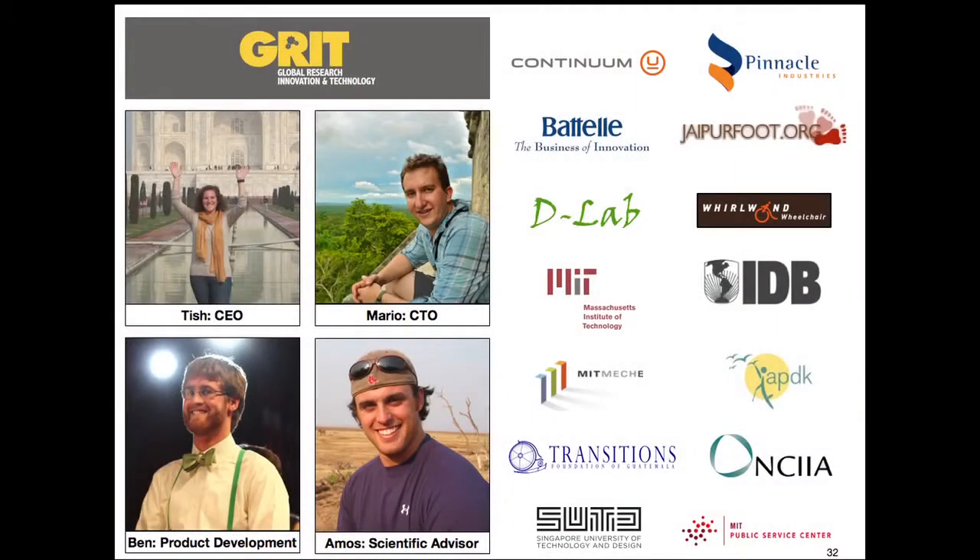The team is myself, my co-founder Mario Bellini, Ben Judge, and Amos Winter. We all hold degrees in mechanical engineering from MIT and have spent significant time in the field working hand-in-hand with wheelchair users to bring this product to where it is today. We've also worked with a number of great partners who've helped us design, build, and fund our operations to this point.